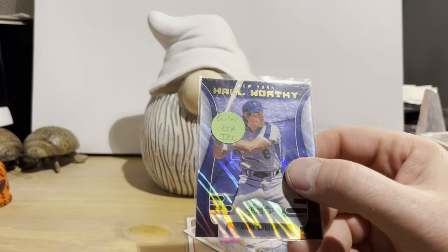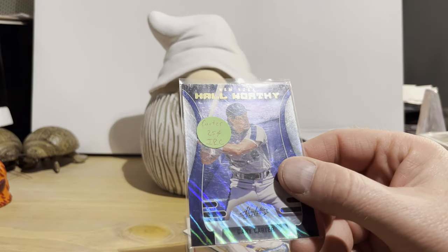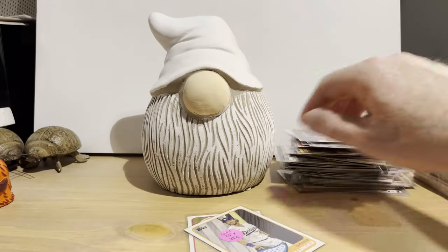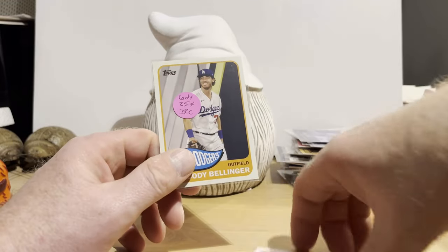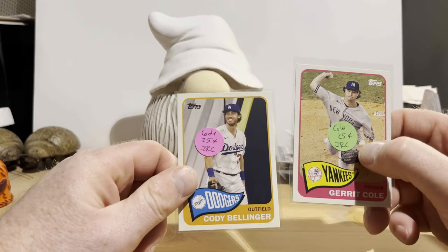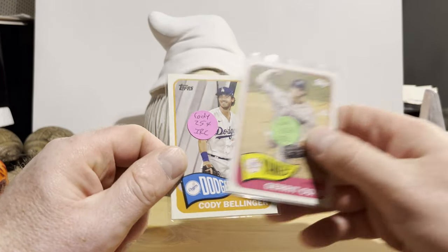This is from 2022 Absolute, from an insert set called Hall Worthy — and this is a Lava Parallel of Gary Carter. And we got two 1965 design insert cards from the 2021 set: Cody Bellinger and Gerrit Cole, and they were both a quarter each.